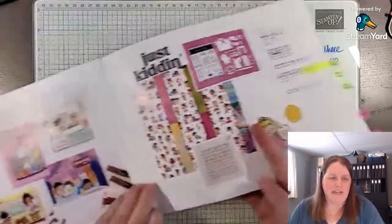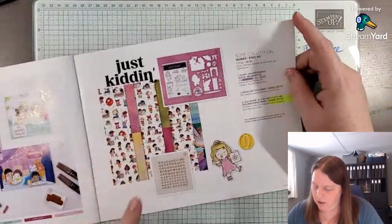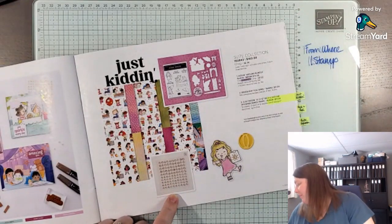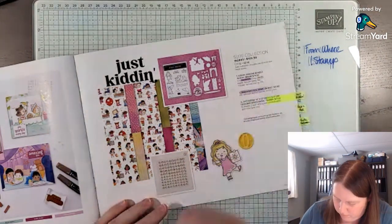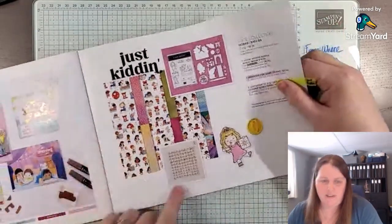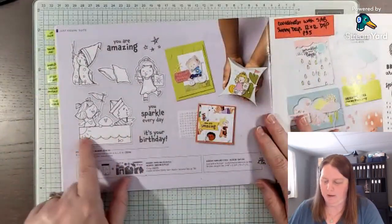Then we have the Just Kidding bundle or suite — this looks really fun and bright. Oh — iridescent foil gems! I didn't see those before. What do you think — iridescent gems, yay or nay? And here is the stamp set — it's really cute, kind of like in a boat.